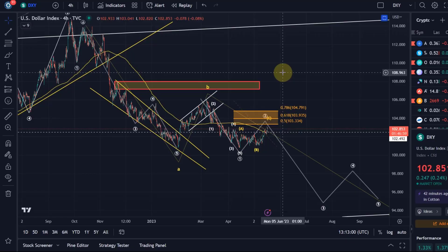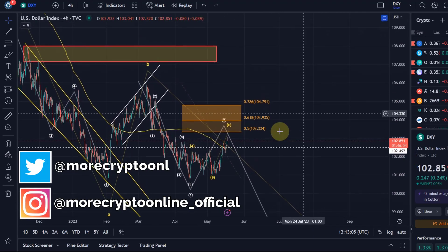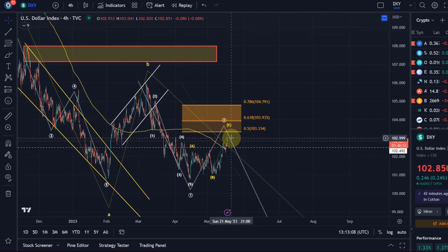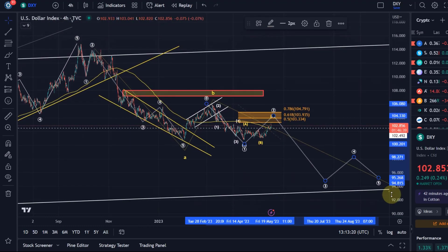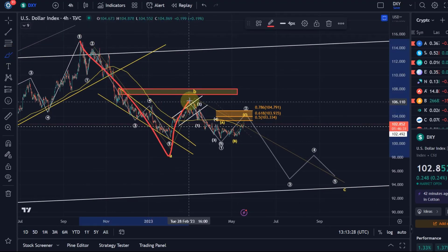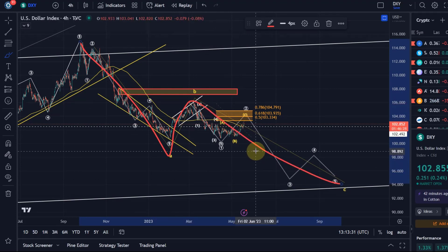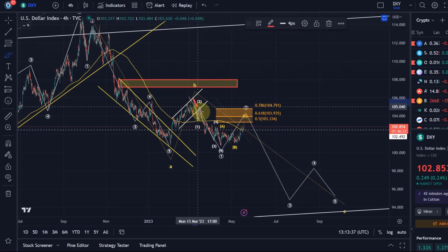Hello and welcome to another update video about the DXY. We continue to push a little higher, further and closer towards resistance. Resistance for this particular wave 2 is between 103.33 and 104.79, as already explained in previous videos. My overall view is that we're currently coming down in an ABC correction for the DXY, with wave B possibly done and the C wave unfolding now. The primary expectation, as long as resistance is holding, suggests that we came down in a complete wave one, with the bottom on the 14th of April.